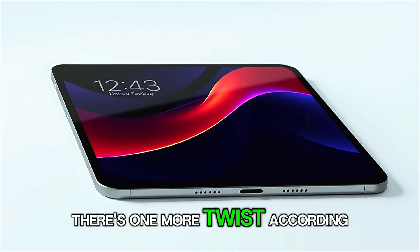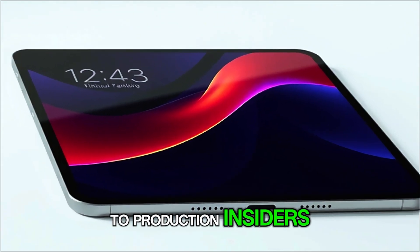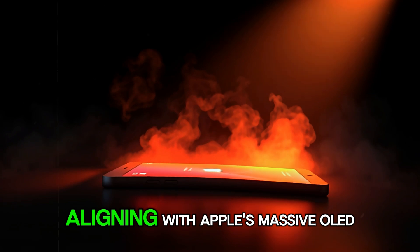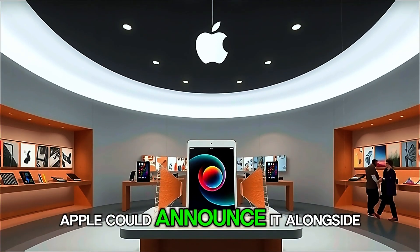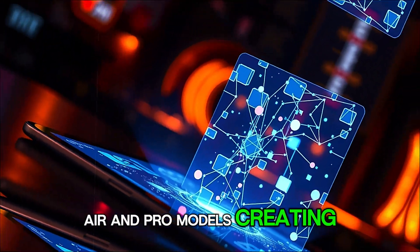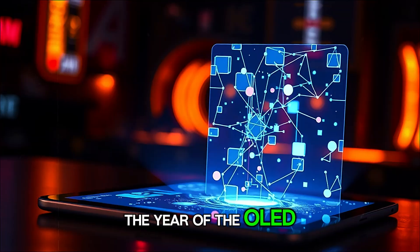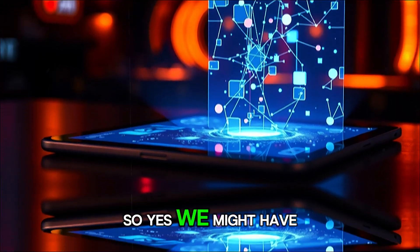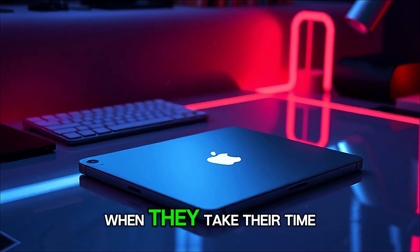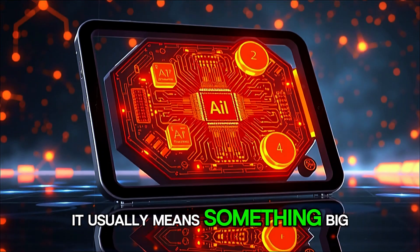But hold on — there's one more twist. According to production insiders, the iPad Mini 8 might not launch in 2025 at all. Instead, the new timeline points to early or mid-2026, aligning with Apple's massive OLED rollout strategy. That means Apple could announce it alongside the OLED iPad Air and Pro models, creating what analysts are calling 'the year of the OLED iPad.' So yes, we might have to wait a bit longer, but judging by Apple's track record, when they take their time, it usually means something big is coming.